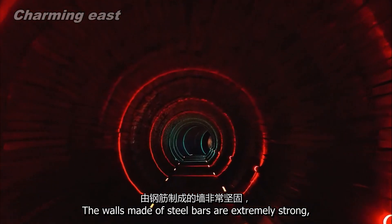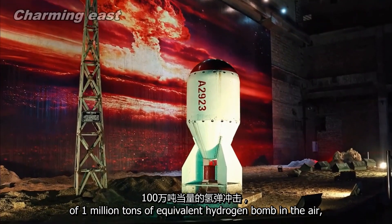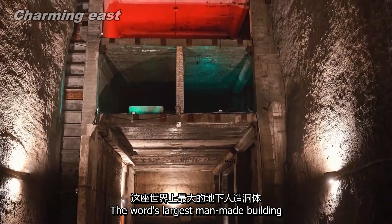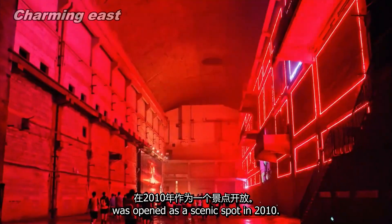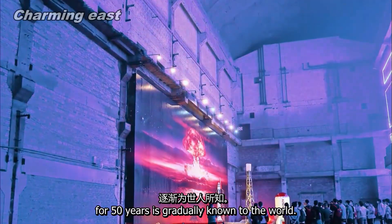The walls made of steel bars are extremely strong, which can prevent the impact of a one-million-ton equivalent hydrogen bomb in the air and can resist an earthquake of magnitude 8. The world's largest man-made building was opened as a scenic spot in 2010. A secret buried underground for 50 years is gradually becoming known to the world.